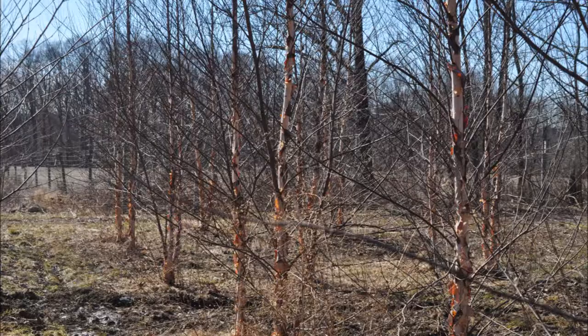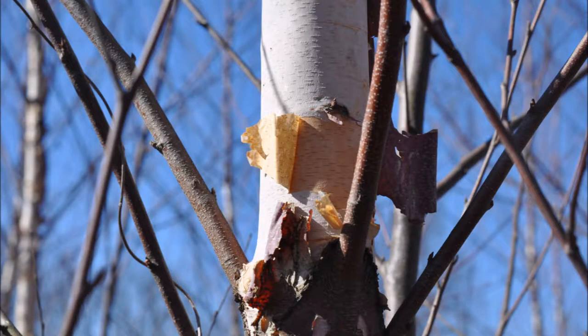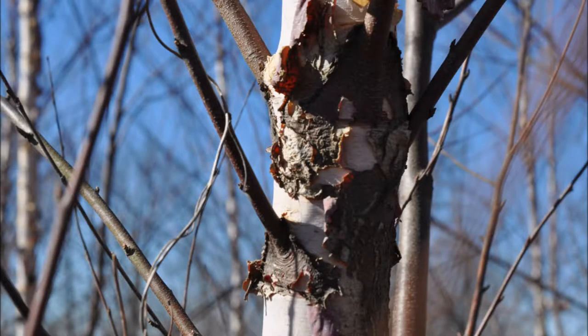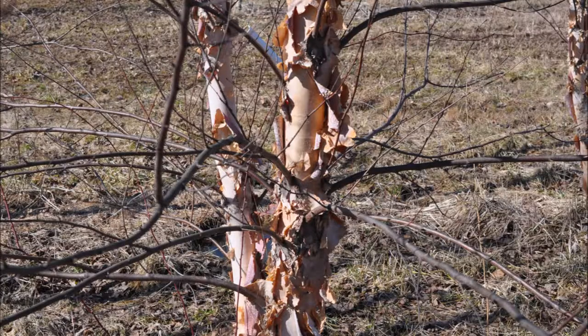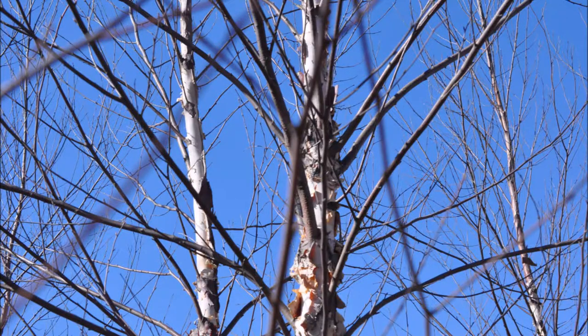If they're dug in the springtime you can plant them in the fall, but don't expect us to dig one in the fall because it won't happen. The trees tend to die off if you dig them in the fall. Planting in the fall is not a problem, but digging in the fall is harmful for the tree.